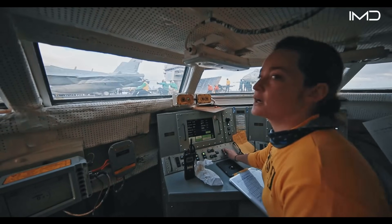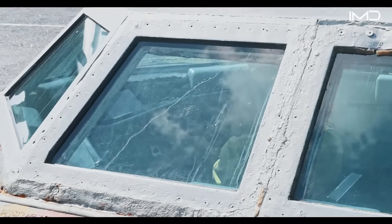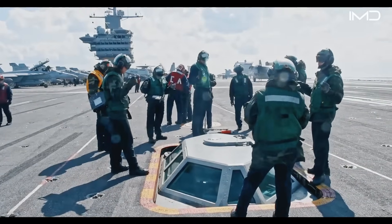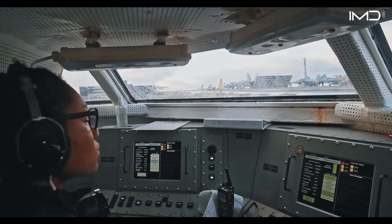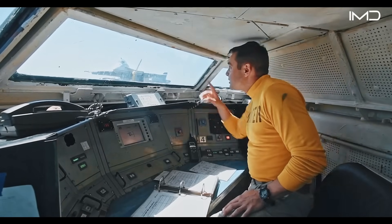Launch operations themselves require seamless execution, beginning inside the integrated catapult control station, also known as the bubble. From this enclosed control space overlooking the deck, the catapult and arresting gear officer monitors hydraulic levels, pressure gauges, and launch readiness to ensure flawless performance.